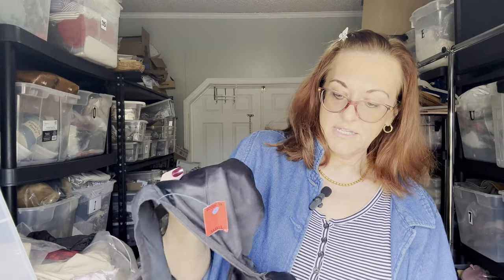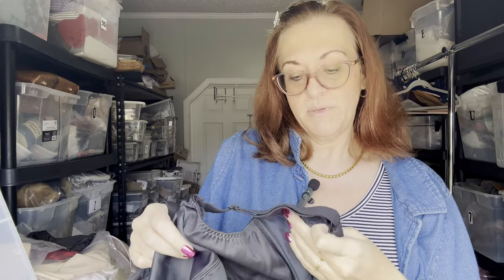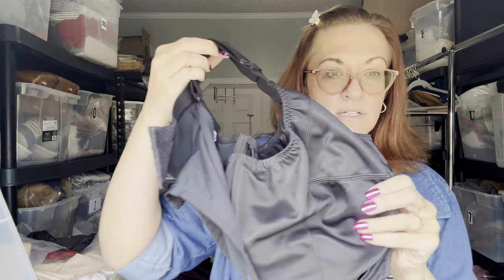Now let's look at the bras. The first is an Elomi sports bra — it says "Energy" — size 40K, like new. It probably retails for about $68.